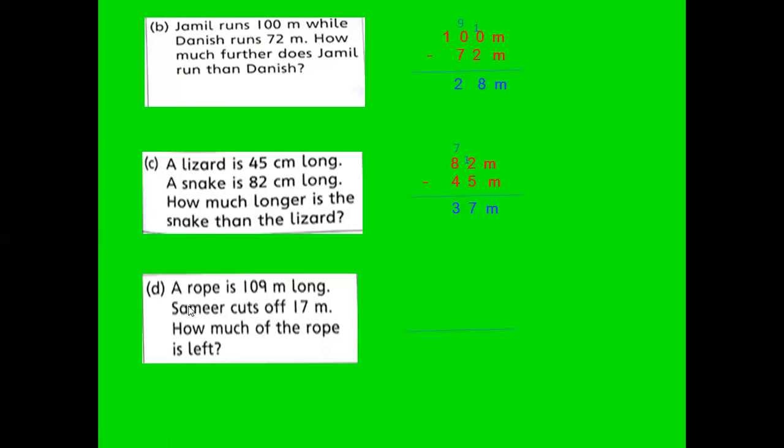D part: A rope is 109 meters long. Sameer cuts off 17 centimeters. How much of the rope is left? Write 109 meters minus 17 meters. No need to borrow here because 9 is bigger than 7. 9 minus 7 is 2, and 10 minus 1 is 9. The answer is 92 meters.